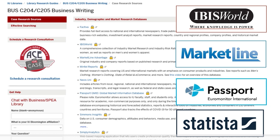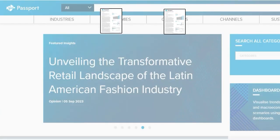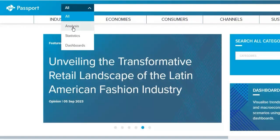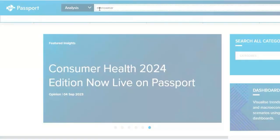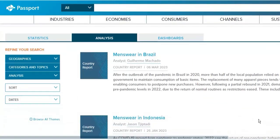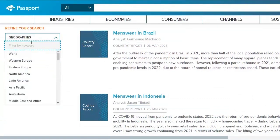Passport GMID is another source for industry performance and trend data. You might search for reports on menswear in the U.S. and womenswear in the U.S. The easiest way to find these reports is to select 'Analysis' next to the search box, type 'menswear' or 'womenswear' into the search box but don't hit return — instead choose 'View All Results' from the bottom right corner of the suggested reports panel. Then either scroll to find the report for the U.S. or select the U.S. from the Geographies tab on the left.